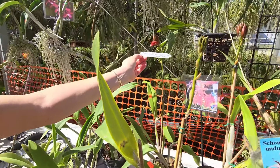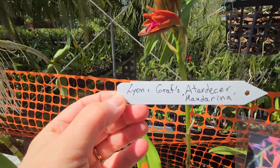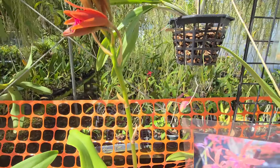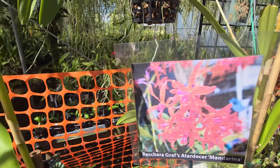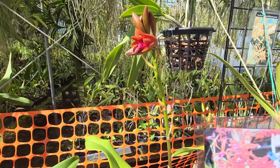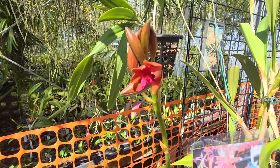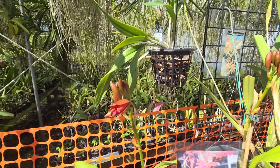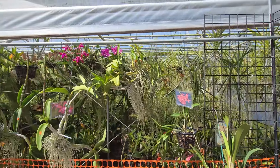That's going to be this one — which is the picture here, and here is the real thing opening up. Hello!